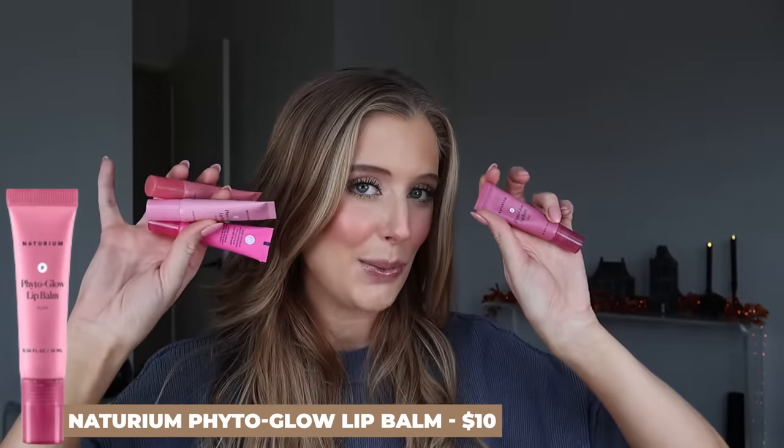My last makeup favorite is absolutely the Naturium Fido Glow Lip Balm. I own all the shades, but my favorites are a few standouts. This lip balm is so cushy, glossy, and juicy-looking on the lips with the perfect amount of pigment in beautiful shades. My absolute favorite is Plum — a really nice sheer mauve. Camellia, Petal, and Hibiscus are all gorgeous as well. Every shade is beautiful; it just depends on what you're looking for. I really hope they come out with more neutrals.